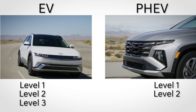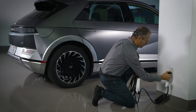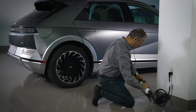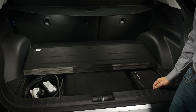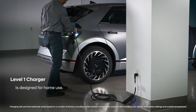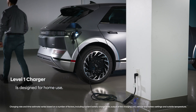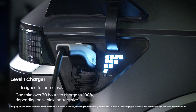Level 1 is often called portable charging and is the slowest charging option. Most Hyundai EVs or PHEVs include this type of charger. It uses normal 120-volt AC household electrical current. It's perfect for overnight charging for a PHEV, but can take up to more than 70 hours to fully charge an EV depending on battery size.